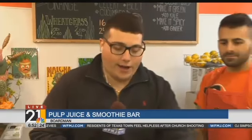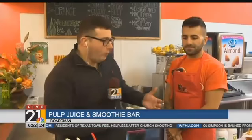Pulp juice and smoothie bar with our friends. You're supposed to take this shot of wheatgrass — I don't think the shot's big enough. I think it should be a bigger shot. Actually, I can barely see the shot. We're going to do it in about a minute, but first we're going to be talking about all of the great smoothies Pulp has to offer.